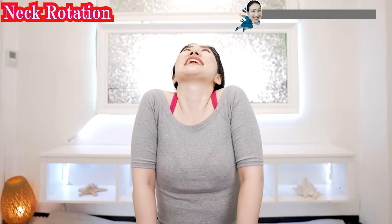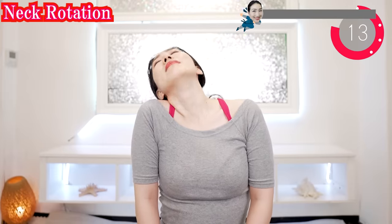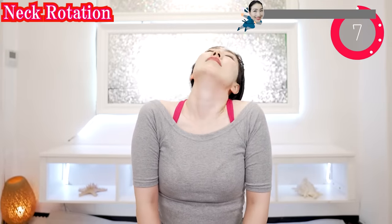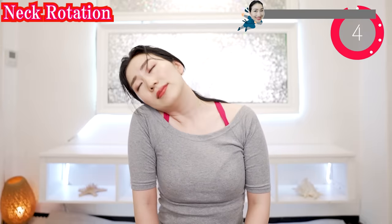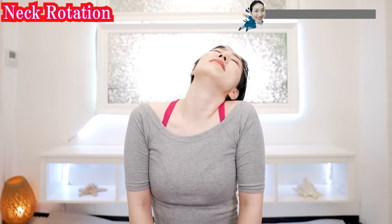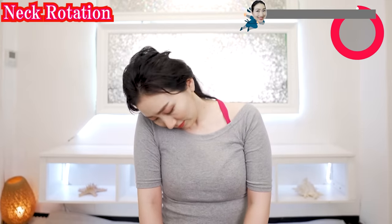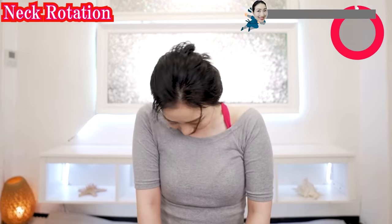Put your head closer to your shoulders like this and slowly rotate your head. Now the other way around. You can do vegan yoga every day — morning, daytime, or evening, anytime you want. Arms like this and open as you inhale and close as you exhale.